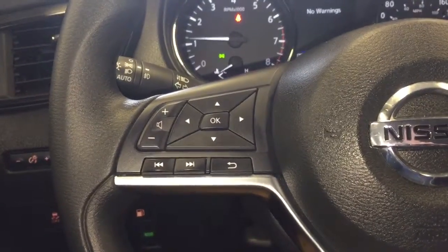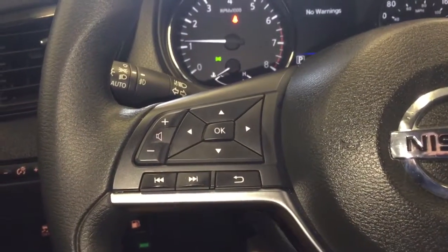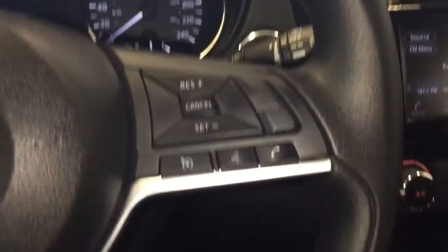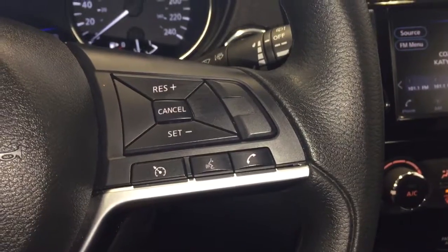On the left-hand side of the steering wheel you have your controls for your display along with your volume and audio source controls. And on the right-hand side you have your cruise controls along with your Bluetooth audio controls.